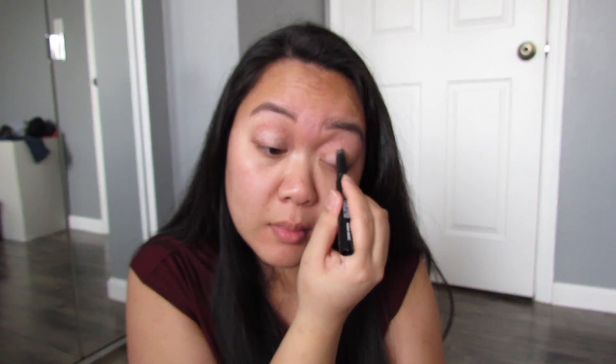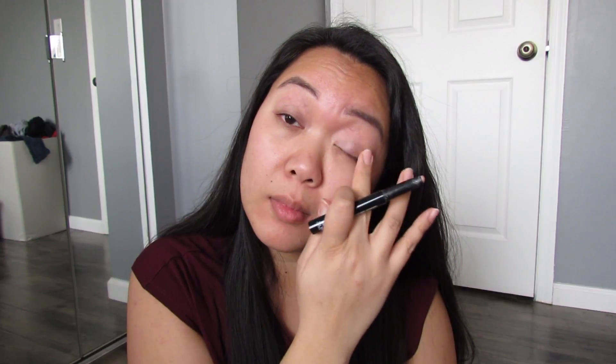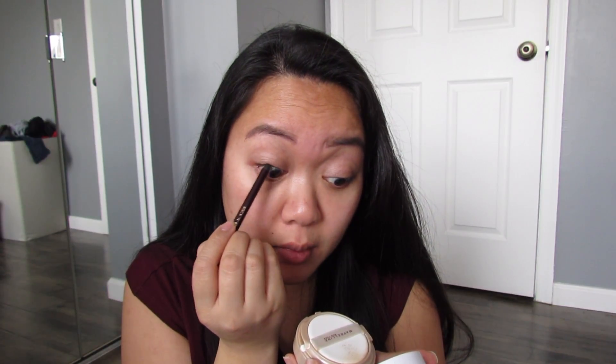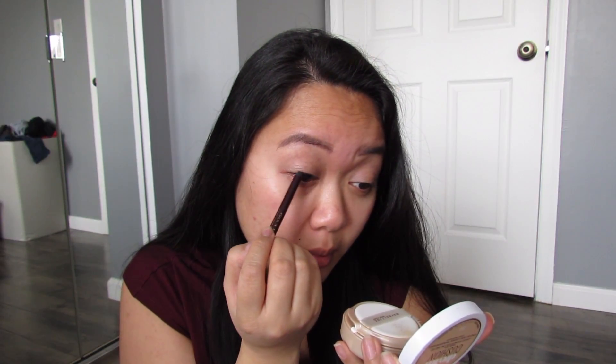Now for eyeshadow, I'm just using a cream stick from Makeup Forever. This is their Aquamatic in the shade S52, which is a pink champagne color. It's just a really nice pop of color on the eyes. You don't really have to add any color, but I like that these are long-wearing and waterproof and they stay all day. Now for my eyeliner, I'm using Charlotte Tilbury's Kohl Pencil. This is a dark brown pencil and I'm applying it along my lashes and also tightlining it as well.